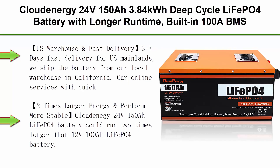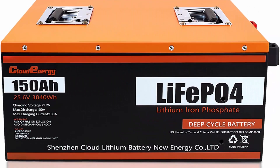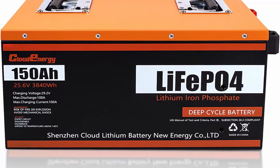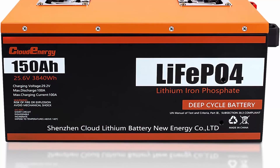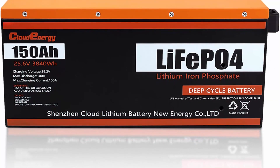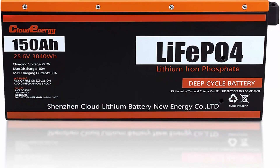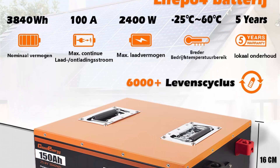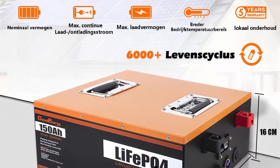Top 3: Cloud Energy 24V150Ah, 3.84 kWh deep cycle LiFePO4 battery with longer runtime. Built-in 100A BMS, 6000-plus cycles in a 10-year lifetime. Perfect for solar energy storage systems, RV, marine, backup power, and more. US warehouse and fast delivery — 3 to 7 days fast delivery for US mainland, shipped from a local warehouse in California. Online service with quick feedback within 24 hours. Please feel free to contact us and we will do our best to meet your needs.